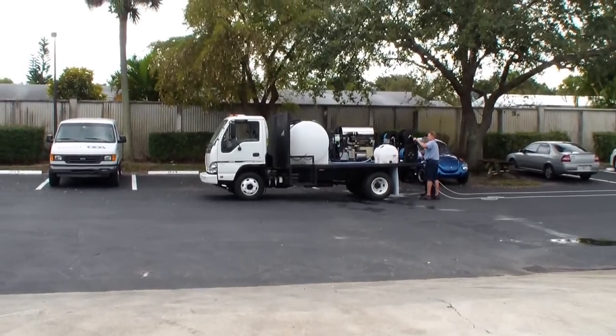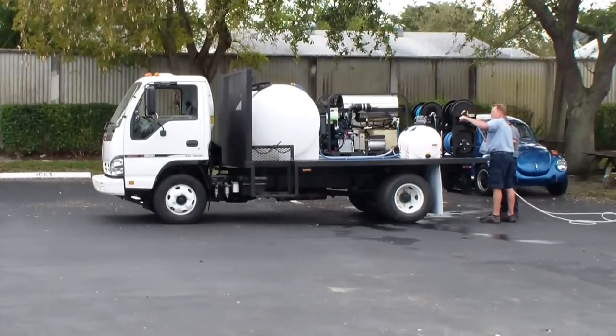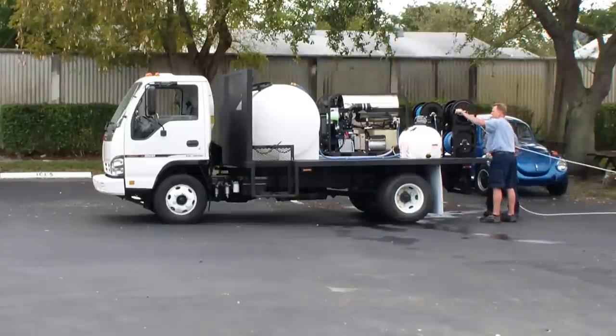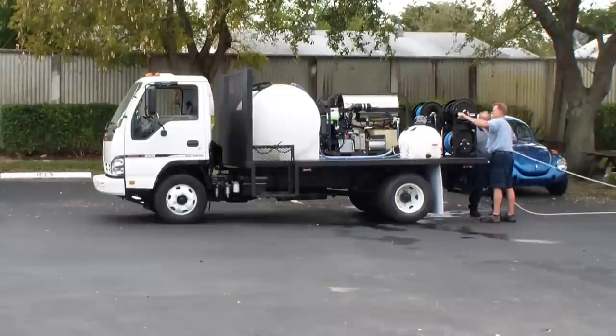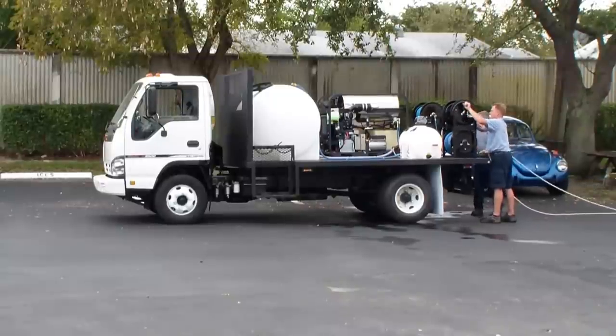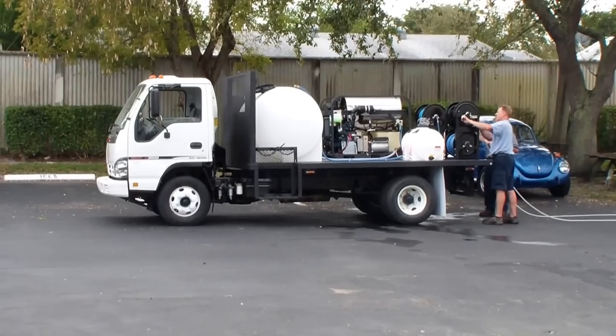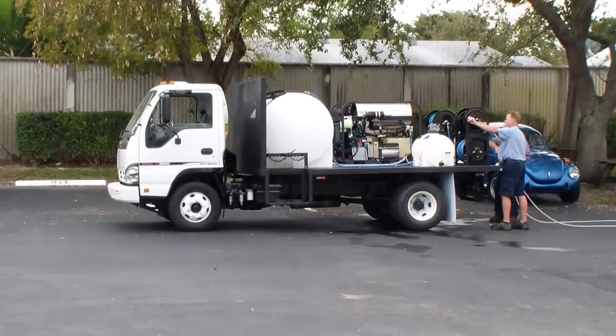The dual operator — this truck actually is going down to Panama, by the Panama Canal, doing a lot of commercial industrial work in that area. That's why we want diesel. Nice stainless steel burner housing. This is going to be one of the super duty systems in that area.